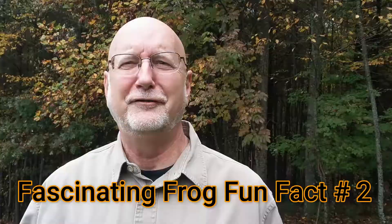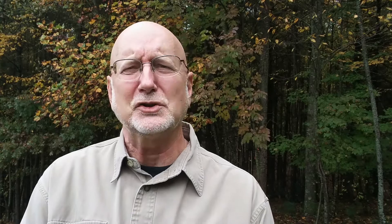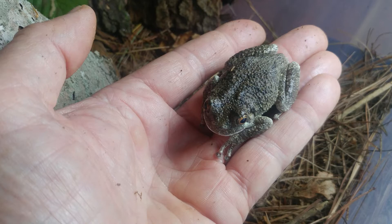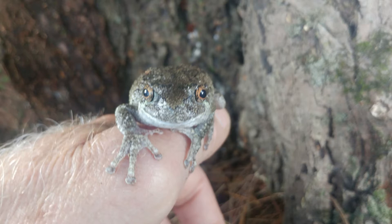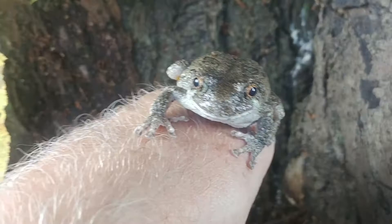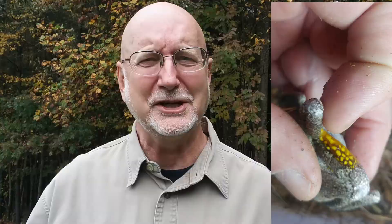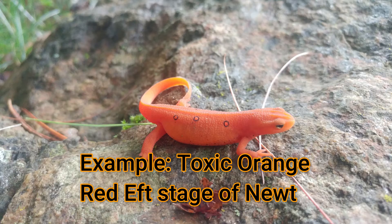Fascinating fact number two: these frogs release a toxic secretion. You've heard about the poison dart frog in South America whose incredibly toxic skin secretions natives would use to tip their arrows — this one isn't that toxic. You won't sense its toxicity just by touching or holding one. But if you hold one and then put your fingers in your eyes, your eyes are going to burn for 30 minutes or more. This toxin is released to prevent predation, and it has a very strong bad taste that gives a burning sensation in the mouth. Sometimes the frog will also flash that orange coloring to warn predators: bright orange means I'm toxic and you don't want to eat me.